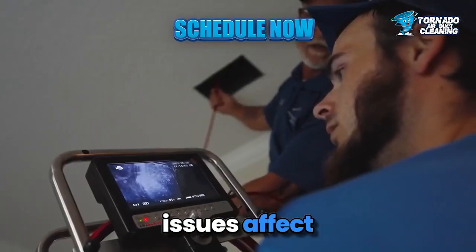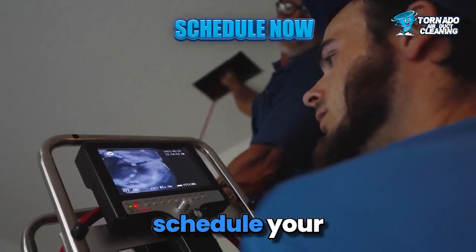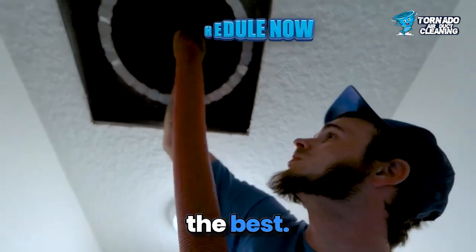Don't let unseen issues affect your home's comfort. Act now and schedule your inspection today. Your family deserves the best.